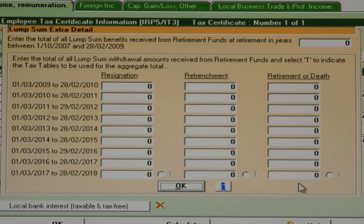If the taxpayer received other lump sums in the same tax year or in past tax years, then SARS's Accumulative Lump Sum Laws may apply.